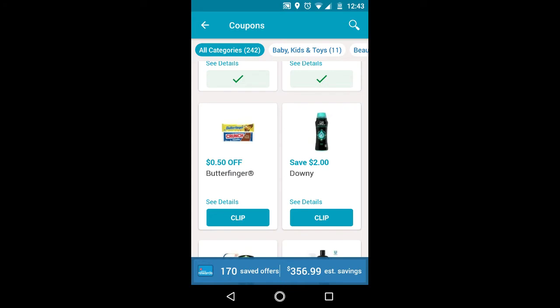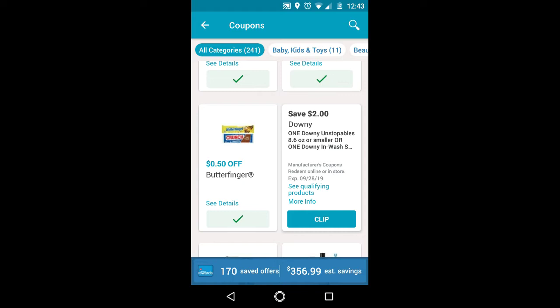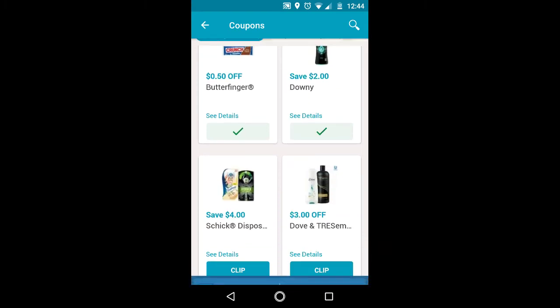There's $0.50 off Butterfinger — you have to get two of the singles. For the Downy, it's $2 off 8.6 ounces or smaller. You have to get the Unstoppables or Inwash Scent Boosters — it excludes the liquid. So these are for the Unstoppables, $2 off the 8.6 ounces or smaller.